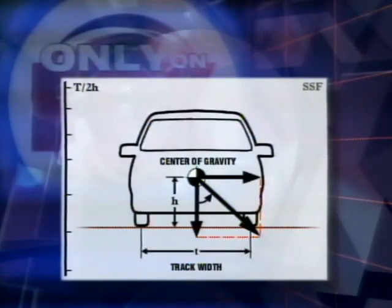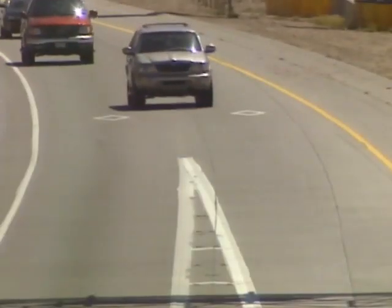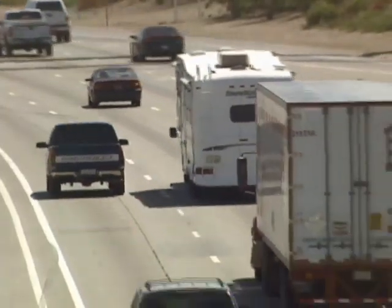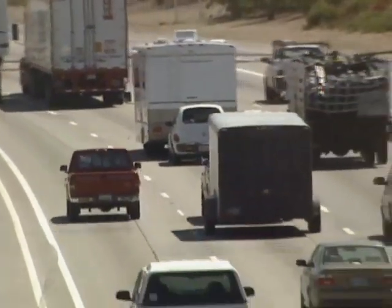Fred Arntz says it goes back to that geometry lesson he learned after years of testing: a higher center of gravity plus a relatively narrow track width equals a potential for trouble. Just be aware of what the manual says — how many passengers, where they ought to be, what you can and can't put on the roof — and use a lot of good common sense. Arntz says defensive driving is also extremely important, but even the best defensive driver will find themselves in positions of jeopardy. That's the nature of the driving world, and once you're there, there may be nothing you can do. It's just out of your hands.